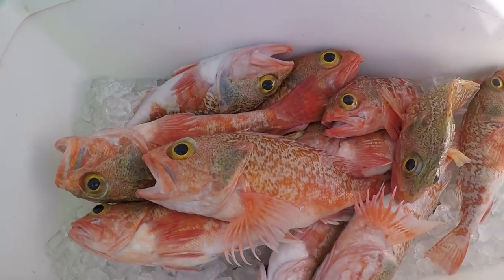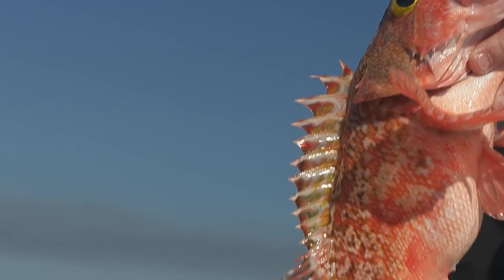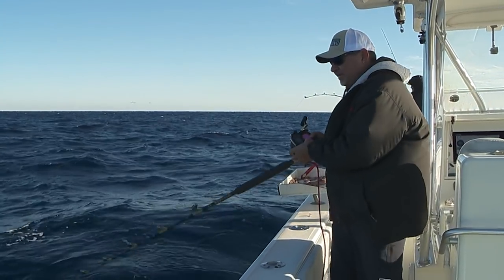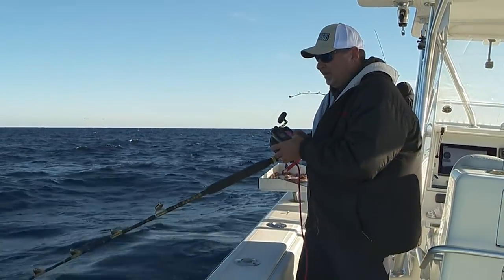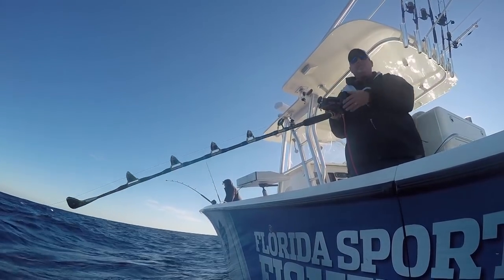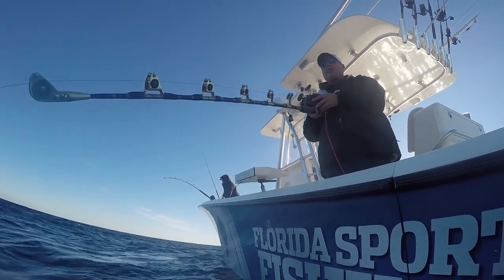But do a little bit of homework. Study some charts, look at your machine, know the bottom, and focus those efforts on areas that have structure. And once you're there — look at that rod tip, there's one eating it right now. Just got to the bottom. If you're on top of them, you're going to get bites in literally minutes. If you don't get a bite in five minutes, move on. You're not on top of them. It's all about the structure.